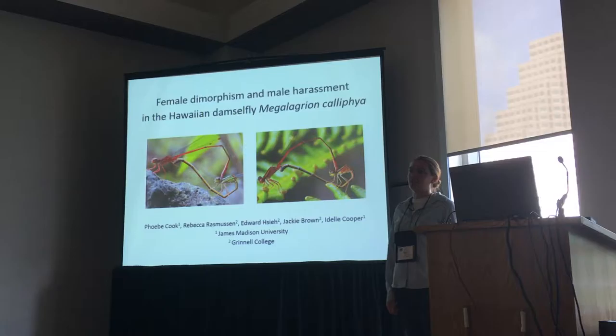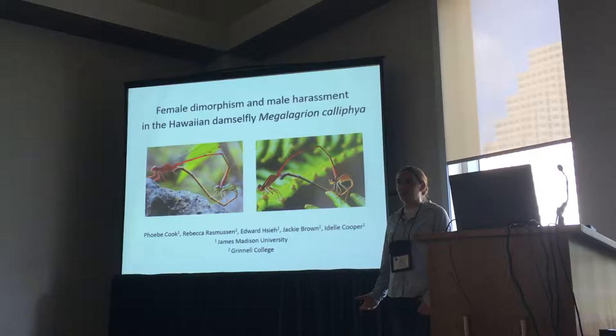All right, thank you all for coming. I'm going to be talking about male grasping of sexually dimorphic females in the Hawaiian damselfly Megalibrary in California.